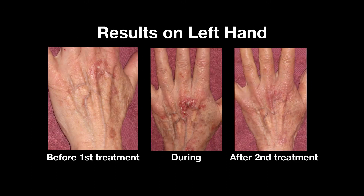Here's what the left hand looked like: before the first treatment, in the middle of the second where you see the typical inflammation caused by the treatment, and four months after the second treatment. There were still some issues at the end, especially at the knuckle, but lesions looked better and smoother, not as deep.